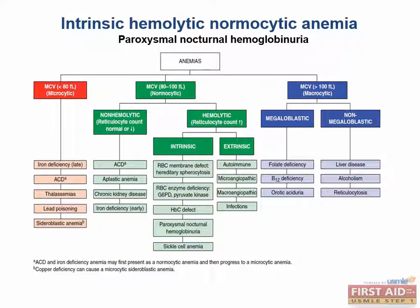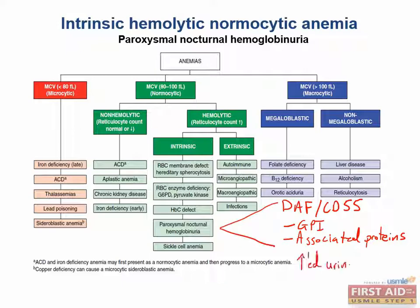Paroxysmal nocturnal hemoglobinuria is another cause of intrinsic and intravascular hemolytic anemia. In healthy patients, CD55, otherwise known as Decay Accelerating Factor or DAF, helps prevent potentially dangerous effects of complement from acting on native cells. Complement is a component of the innate immune system and can't really distinguish native from foreign on its own, so it's up to your cells to turn off the complement cascade. PNH occurs when DAF, its anchor protein GPI, or other associated proteins are not synthesized. These proteins normally protect the RBCs from complement-mediated lysis. When these cells do lyse, they will do so in the bloodstream.